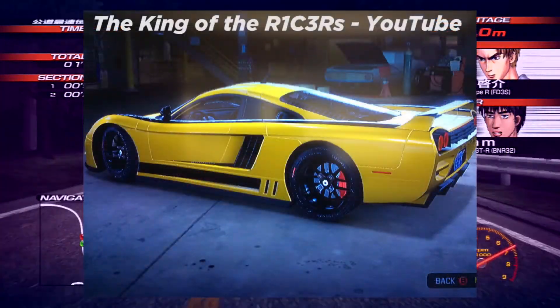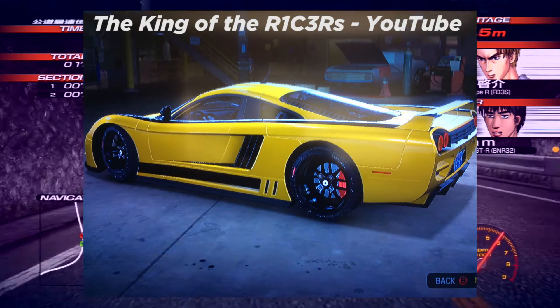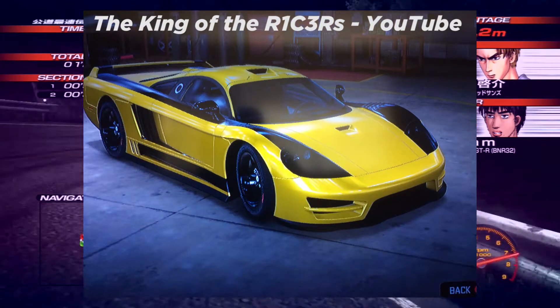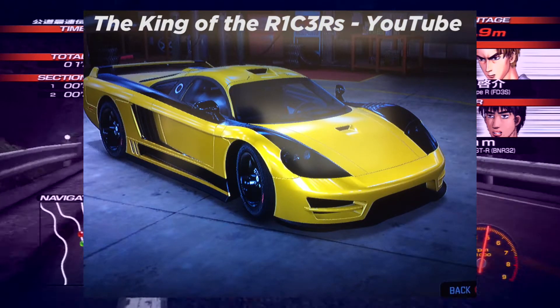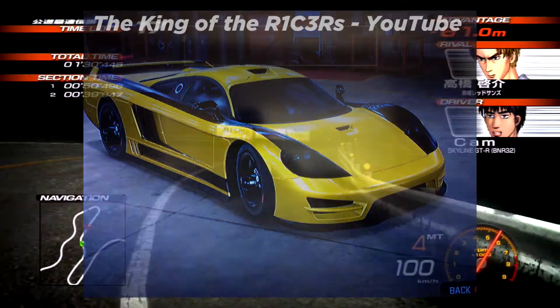The next car is from the King of Rises and this is his Selene S7 from Midnight Club — a lot of cars from Midnight Club this week. He's obviously gone for the yellow and black mix and it looks very nice indeed. Another simple design but it works really, really well.